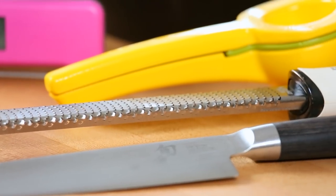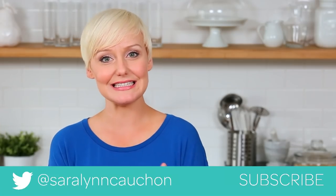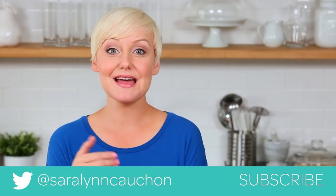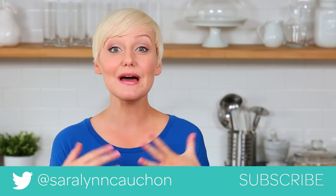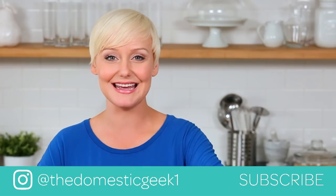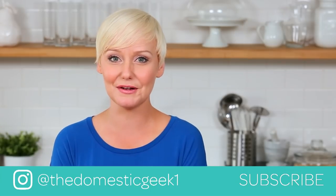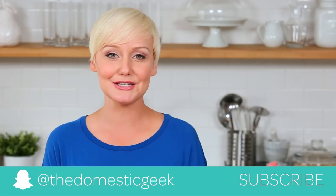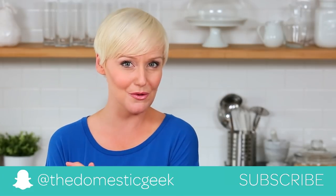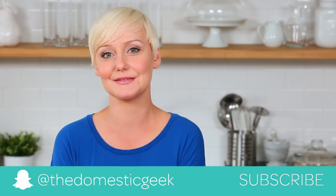I hope you guys found this video helpful and that it inspires you in the kitchen. All of these items are linked in the description box below. Keep in mind I am going to be doing a Q&A very soon, so if you have any questions you'd like answered you can leave those in the comment section below. I will be back soon with recipes so stay tuned, and if you haven't already be sure to subscribe because there is lots more deliciousness where this came from.